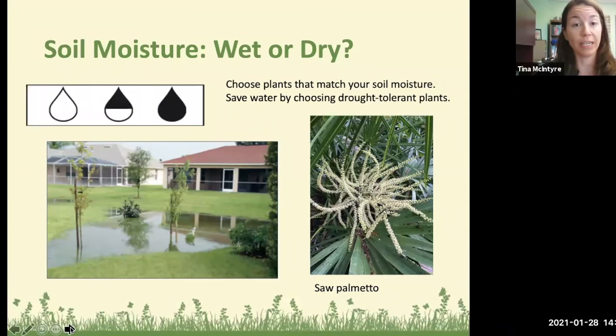Many native species enjoy a range of conditions — a range of pH and soil moisture. The saw palmetto will take it very wet or very dry, same with our state tree the cabbage palm. Cypress trees are usually associated with wet areas but can also do well in dry areas.